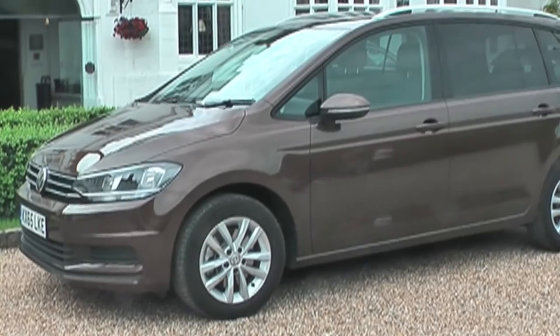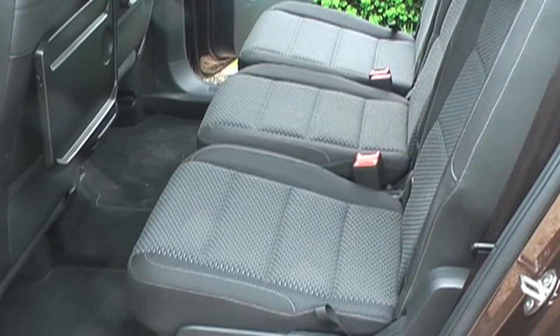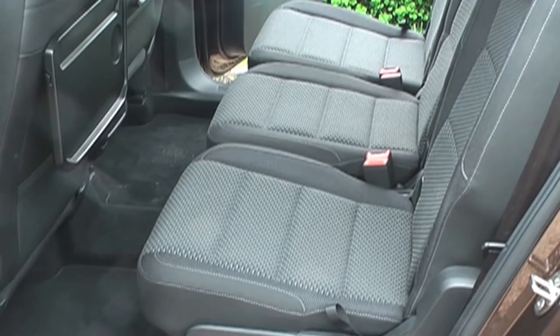Hello, the mouth-wateringly beige conveyance behind me is the new Volkswagen Touran, and this is what it's like. Actually, it's like the old one, but better. There's more room inside, and seven seats, the rearmost of which fold into the floor.